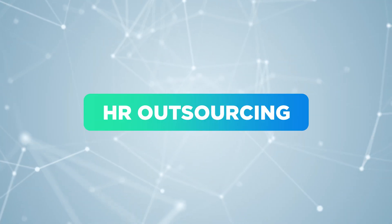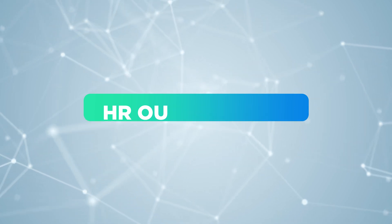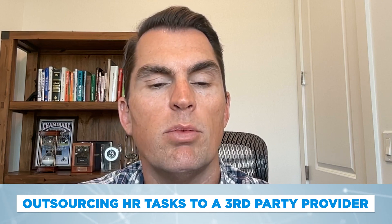Today we're going to talk about HR outsourcing. You might hear about HROs or HR outsourcing companies. HR outsourcing is the practice of outsourcing HR tasks to third-party providers. This may be attractive for businesses that want to stay focused on their core competencies.